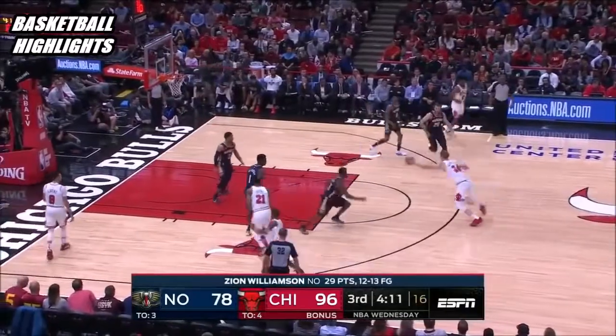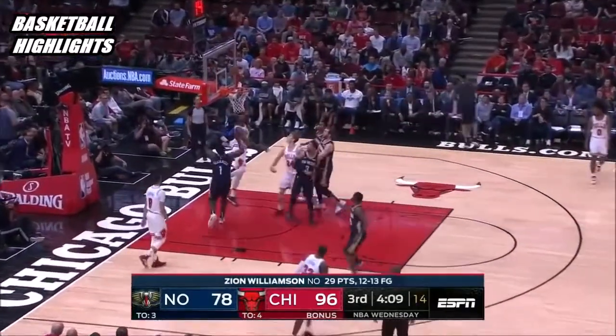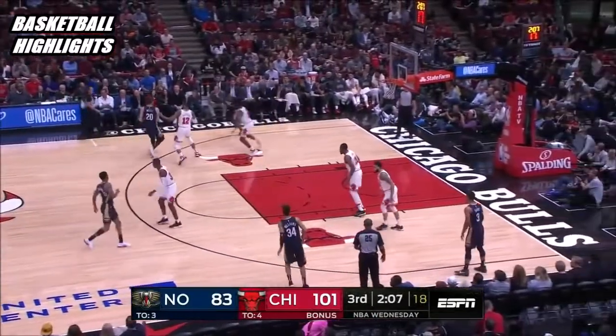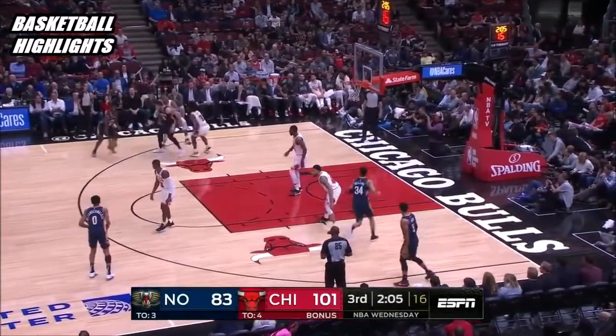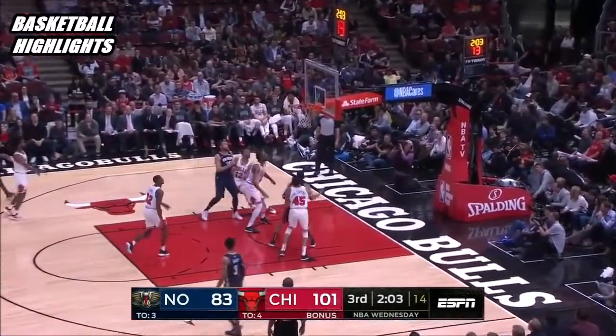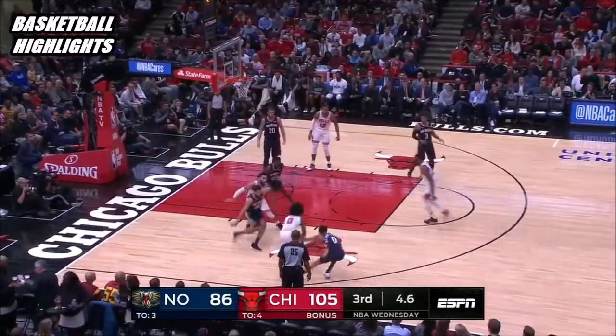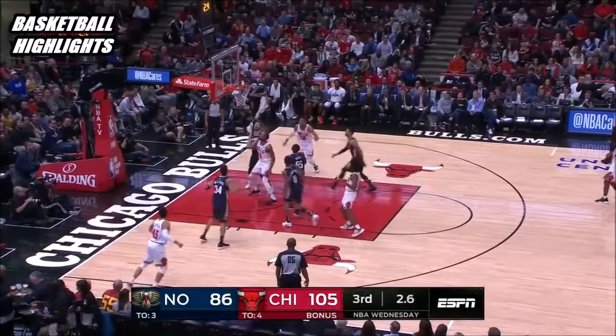Otherwise the coach is gonna take you out. Marking inside to Thaddeus Young. Gafford is their second-round pick who played two years at Arkansas. Ball movement — Thaddeus Young can't connect, Valentine with the rebound picked up by White — White's floater is good.